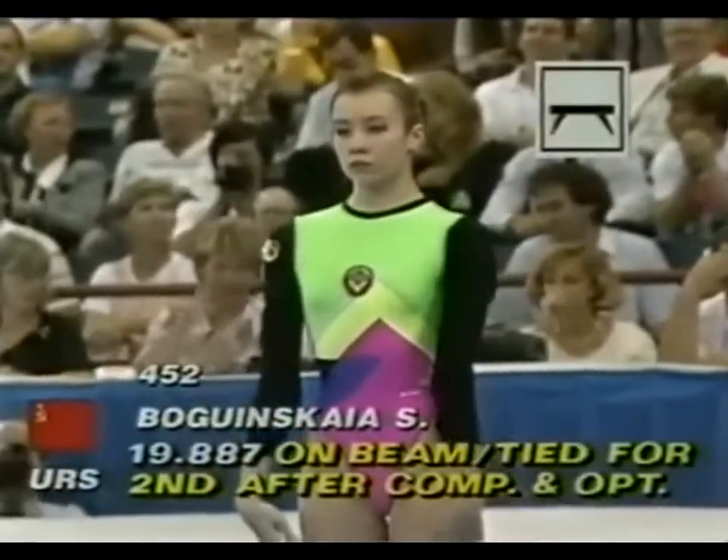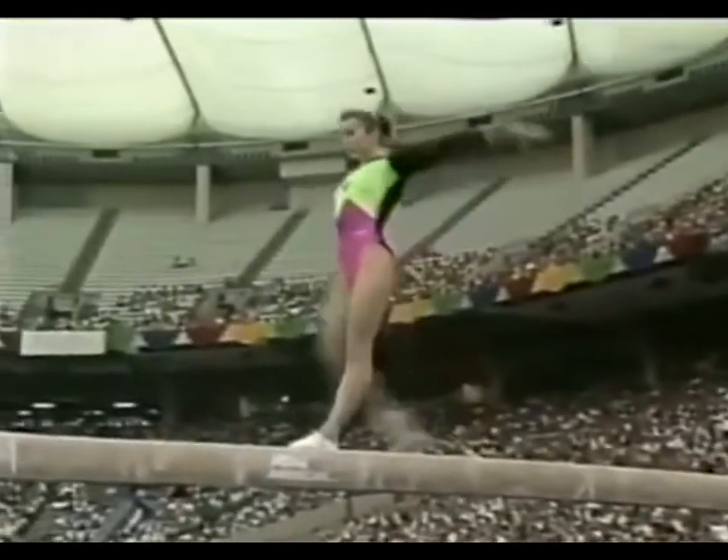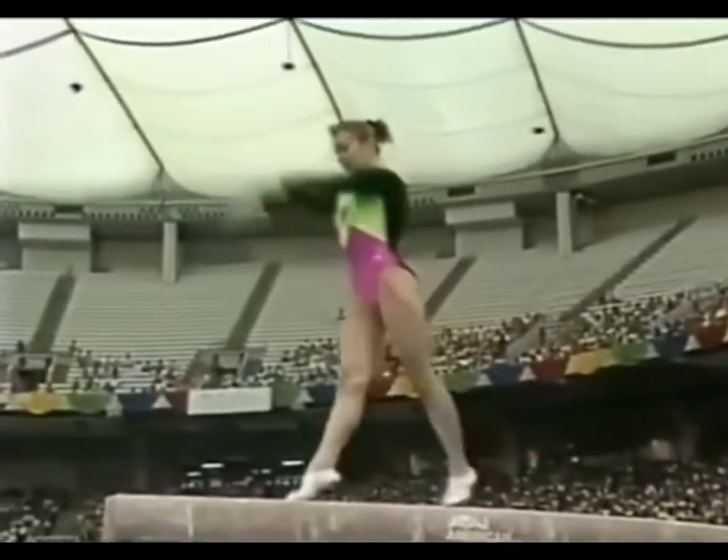Svetlana Bogenskaya in the new leotard. Looking back on the all-around competition — this, surprisingly, is where she fared worst with the judges.